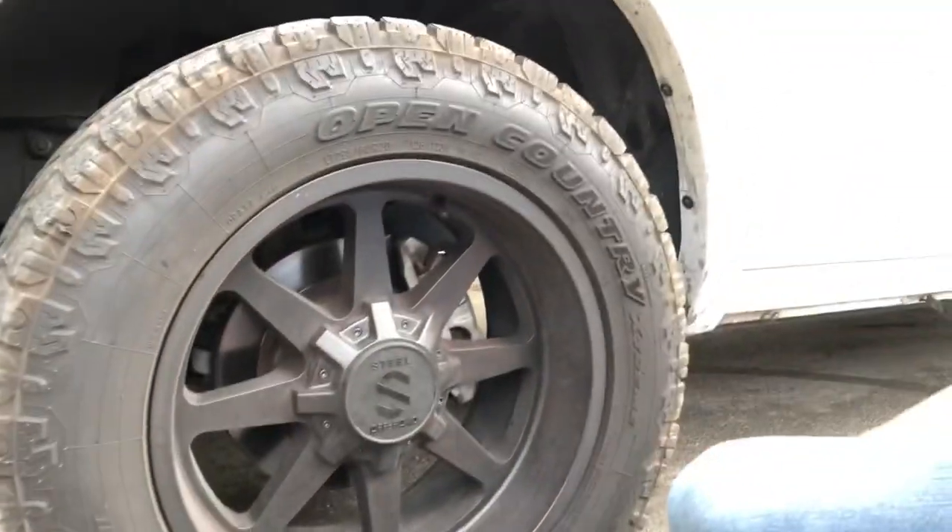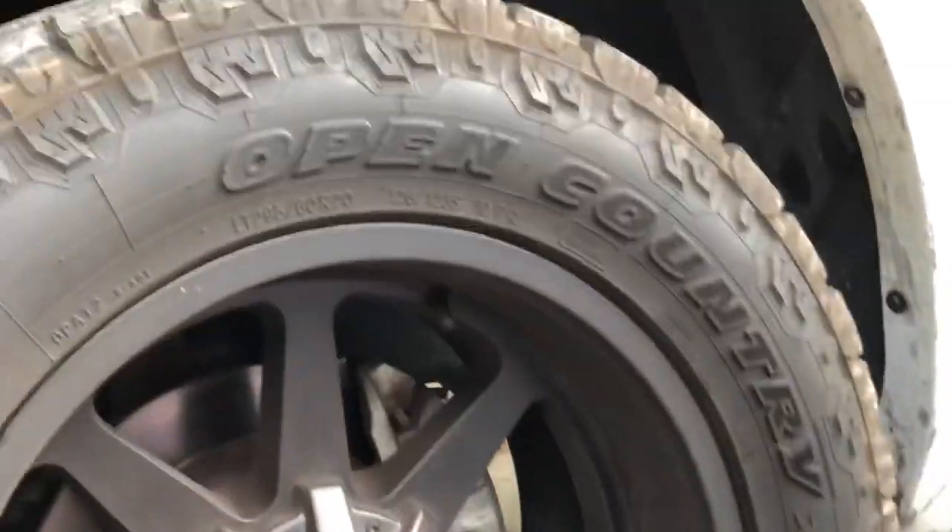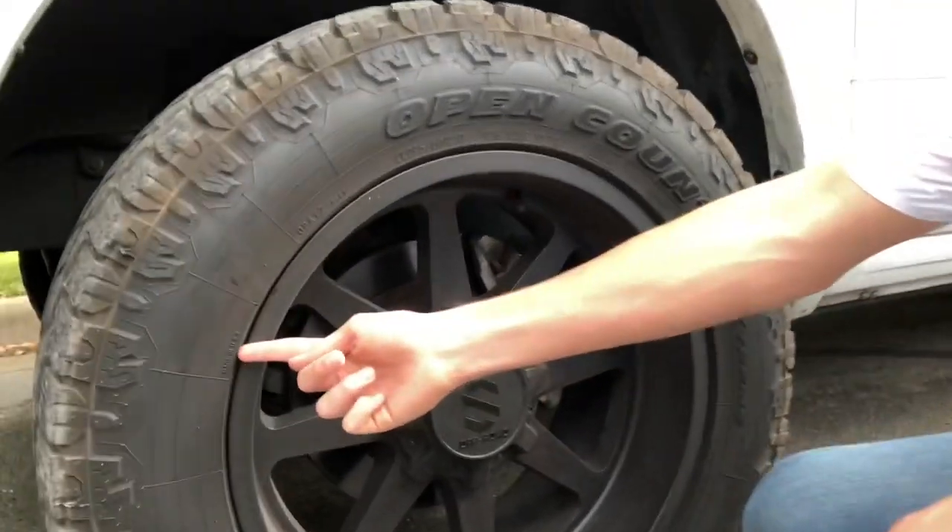One of the first modifications we did to this truck was we put wheels and tires on it. We have Open Country Extremes, 295s all the way around, made in the USA.